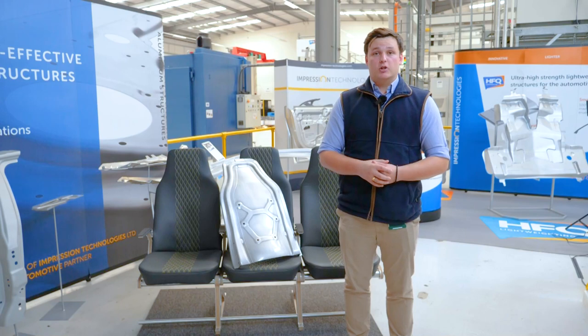Hi there, my name is Ed Cooper and I'm a product manager here at Impression Technologies. I work alongside our fantastic technical experts to provide tailored solutions for companies operating in the aerospace sector, with a particular focus on aircraft interiors.